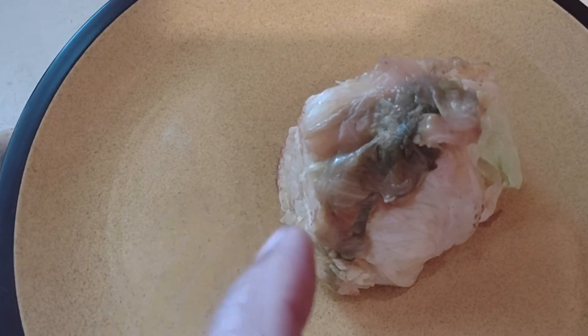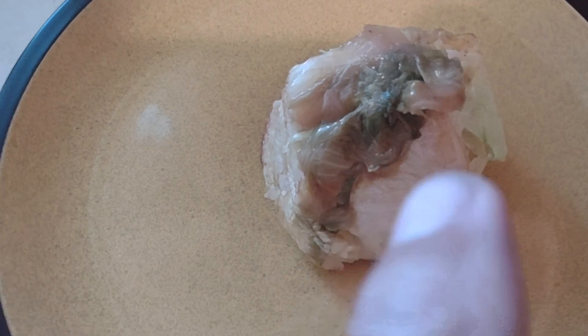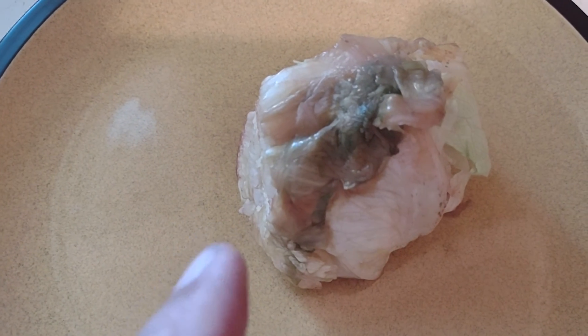I cut it up, chop it up, put it in a frying pan with some oil, and the rot goes away and the whole thing tastes good.